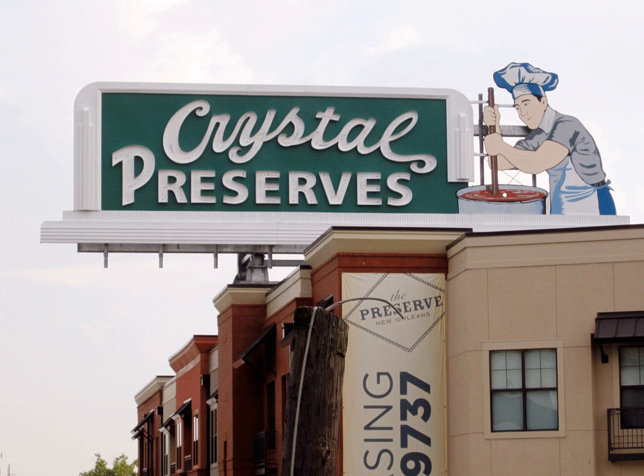The iconic sign was replicated and placed atop a new apartment building built on the same site as the old factory. The green wrapper that sealed the bottle had the word Crystal written on it previously; after Hurricane Katrina the writing no longer appeared on the label.